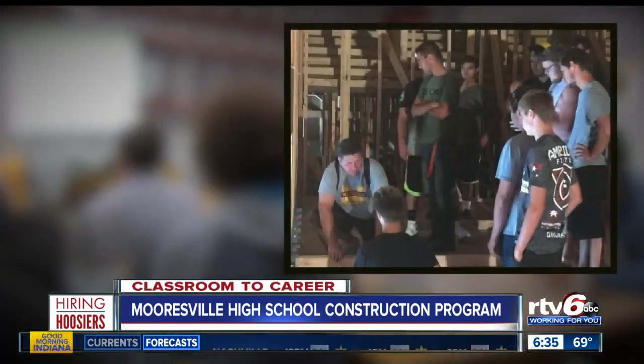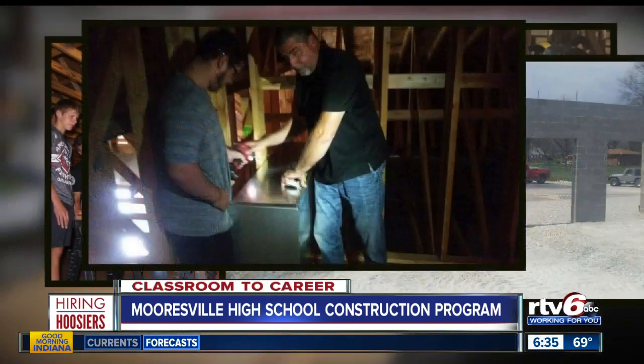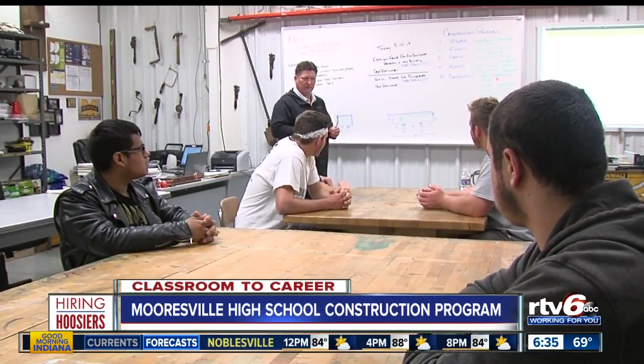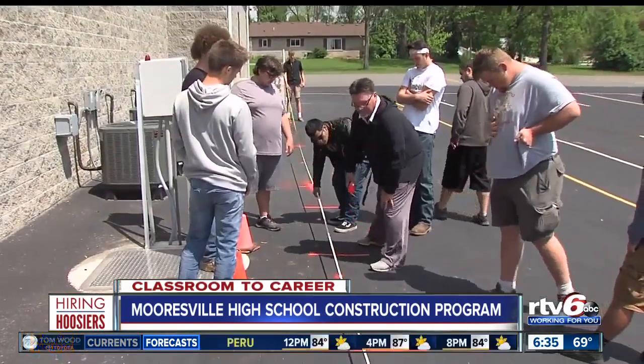Students in the building trades program get a taste of engineering, excavating, HVAC, and more in the classroom. They then put those skills in motion, measuring and making sure dimensions are right — for example, confirming 12-footers at 13'6" for a custom-built application.